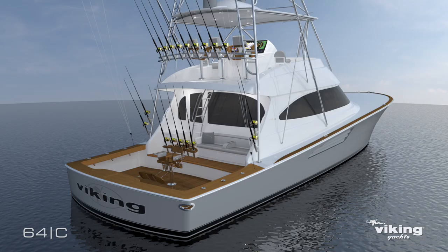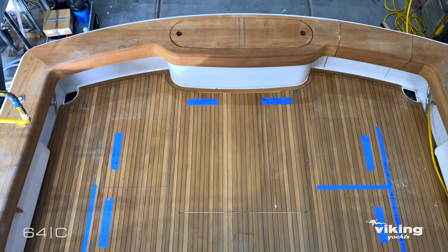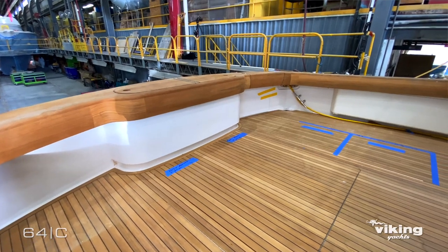Starting in the cockpit here, we really stepped it up. We added six inches to the overall length and the proportion of the boat, and it just really has a nice feel.